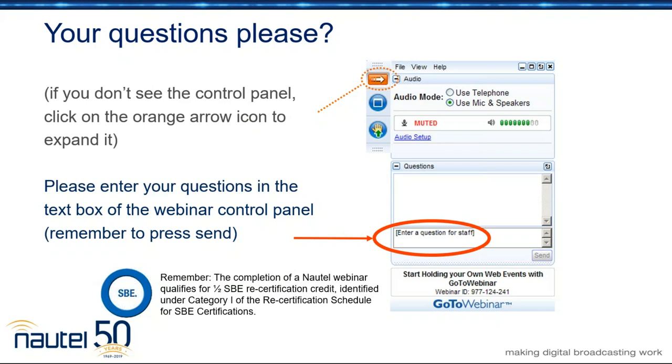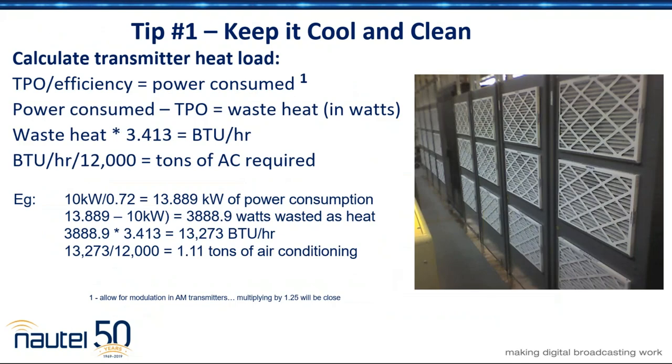The category is 50 tips and 50 tricks. I've done this presentation a few times. Paul does a wonderful one geared more toward management and ownership. What we've done for this webinar, we're alternating between an engineer and a manager and so on. Everybody that knows me knows that we start off every conversation with keep it cool and keep it clean. Cool, clean transmitters or cool, clean anything will tend to last a whole lot longer.